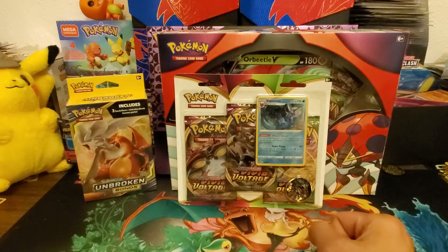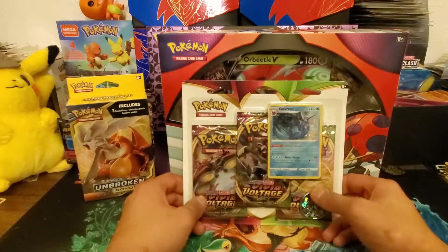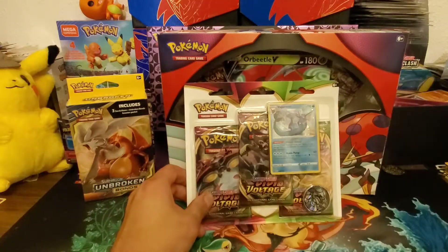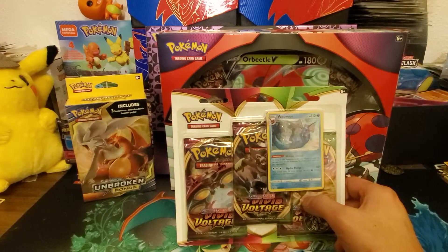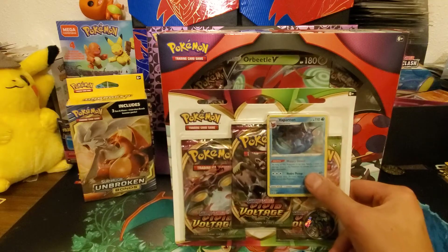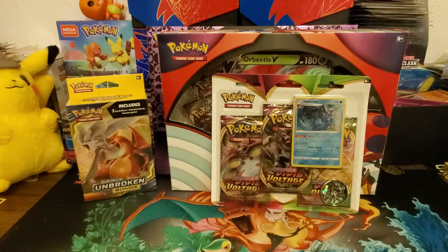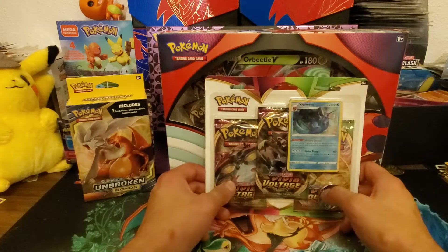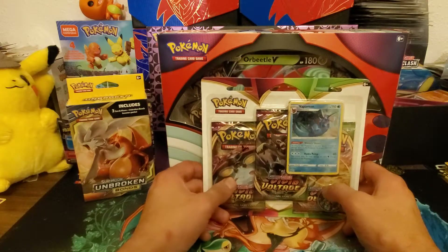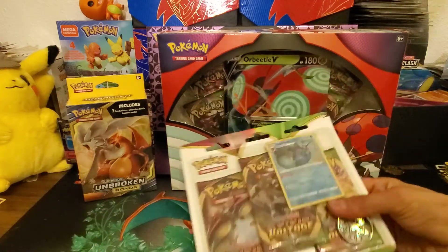Today we got some new products to open up. Vivid Voltage has been out for a few weeks now, but we have a Vivid Voltage 3-pack blister with Vaporeon. Vivid Voltage booster boxes are like $170-$180 right now — it's been less than a month since release. Darkness of Blaze was like that too for a bit. Booster boxes are now back to around $130-$140, maybe $105, but you can't find Vivid Voltage anywhere.